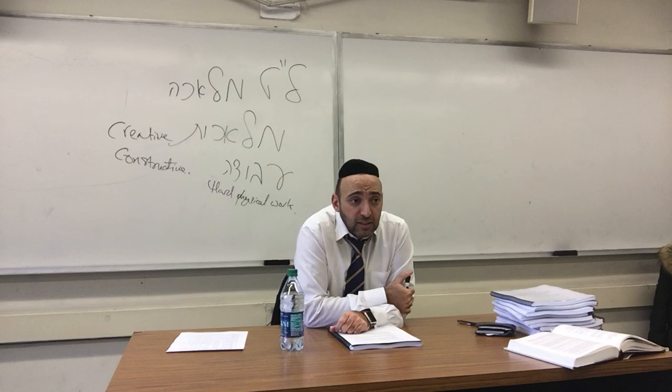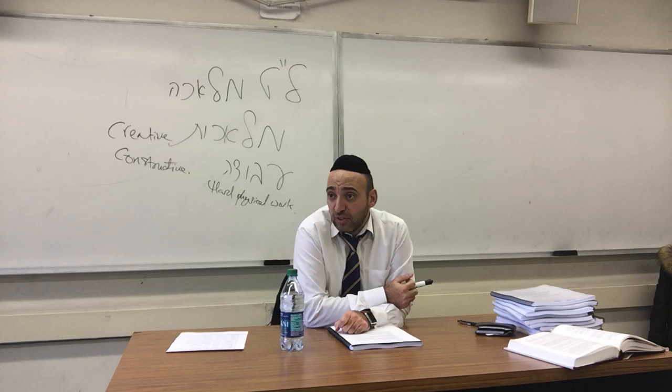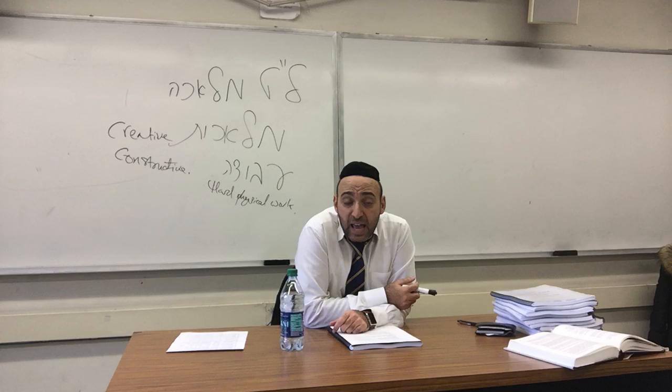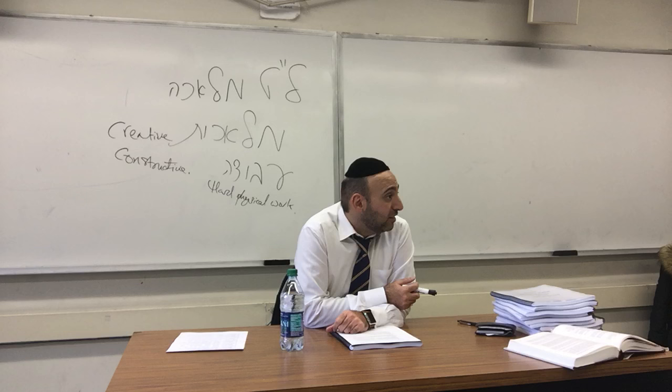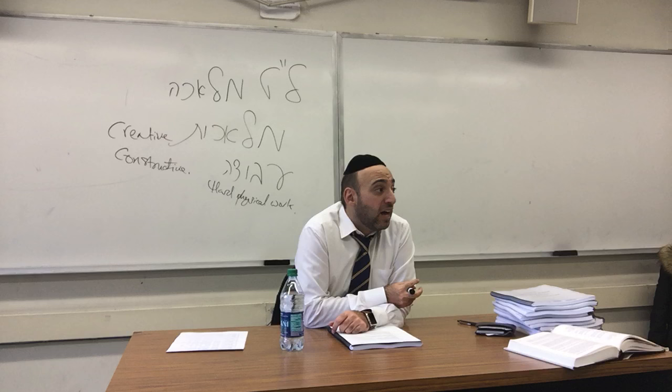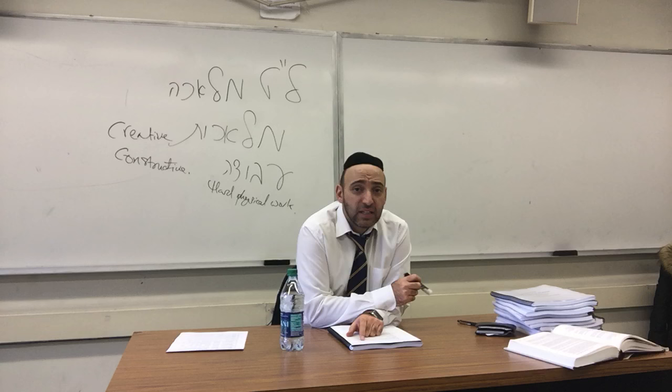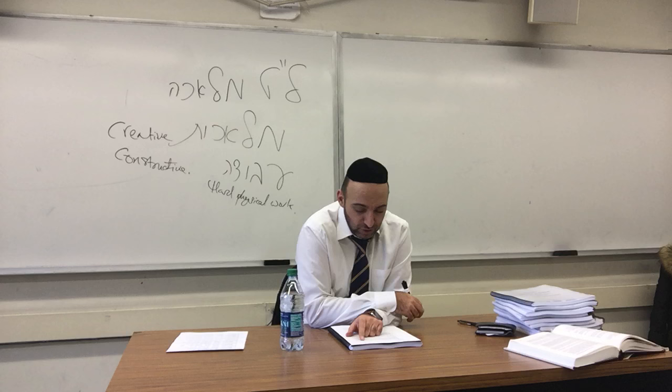How many Mitzvot Lo Taaseh do we have? 365 Lo Taaseh. How many Assehs? 613 minus 365 is 248. Some Mitzvot get a little bit of both — you can have one Mitzvah, like Shabbat, where you have both Mitzvat Aseh and Mitzvat Lo Taaseh. Pesach is the same — there are Assehs like eating Matzah, and also Lo Assehs like chametz. Shabbat branches out similarly. This course is about the Lo Assehs — what you should not be doing on Shabbat.